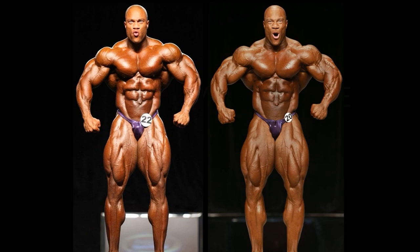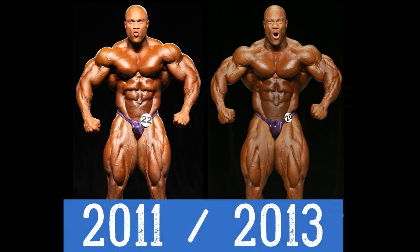Hello everyone, Mark here at Mark's Max Muscle. Today we will be answering the age-old question: when was Phil Heath at his all-time best? There is no doubt in my mind that it is one of these two versions — 2011 and 2013.